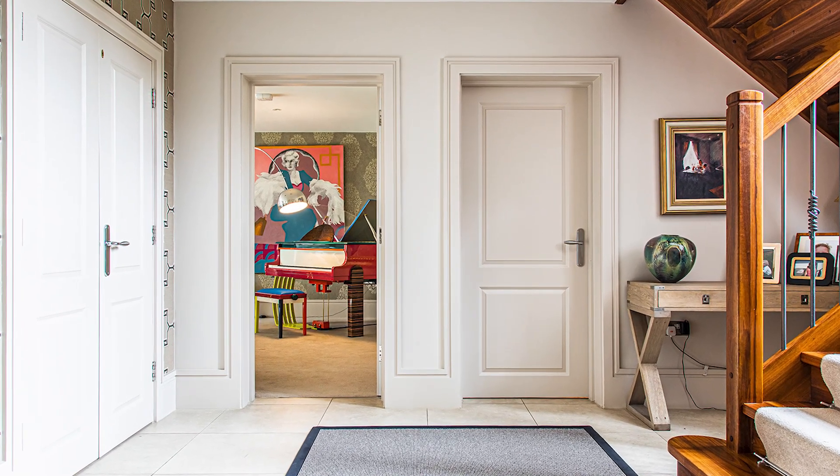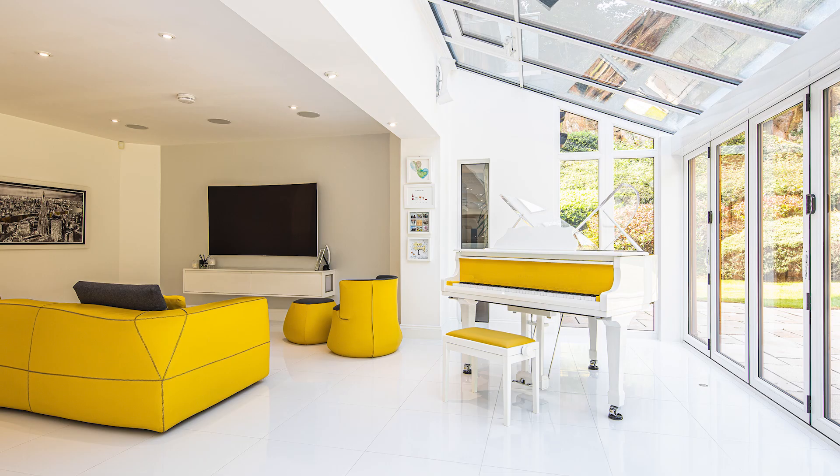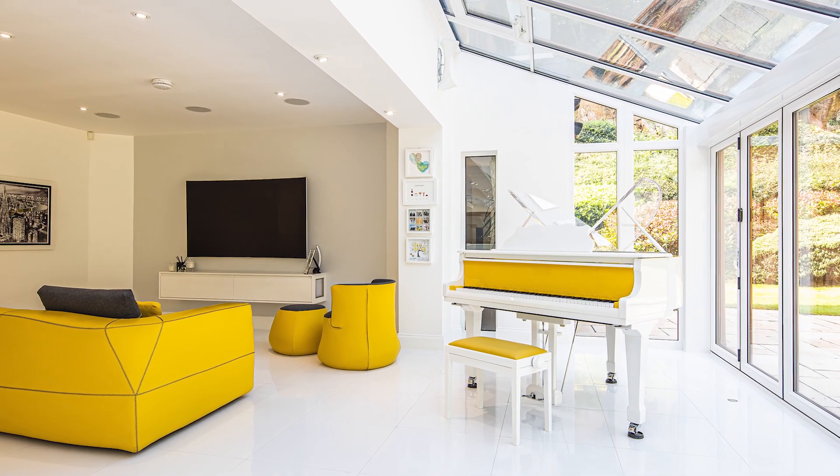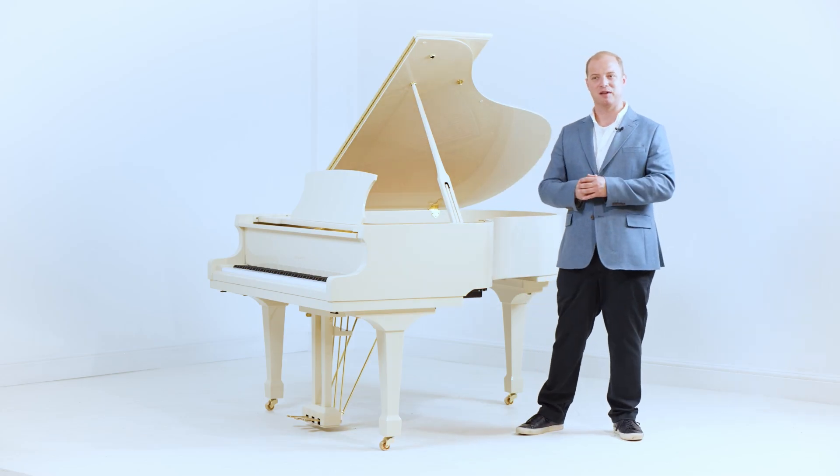The second point is how is the piano going to be used? Is your client looking for a standout centrepiece — something that just jumps up and says 'look at me, welcome to my home'? Typically we find clients that prefer that approach tend to do a lot of entertaining; they like having guests in their home, friends and family around them, having a good time.